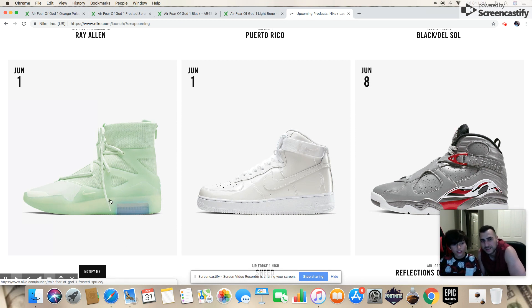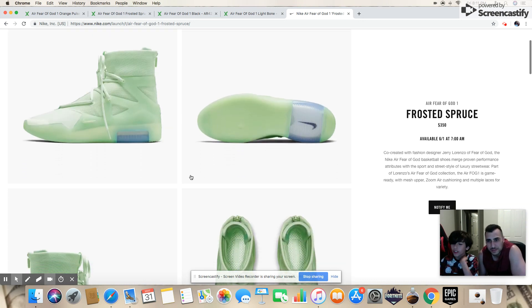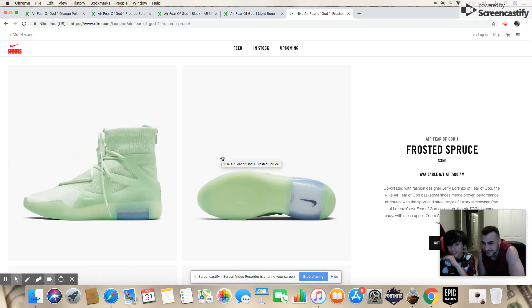It's a bit different than the first-come-first-serve that's been the case for most shoes this year. These are going for a whopping $350. I think that's a lot for a pair of shoes. I can see why they priced the BB Mags at $350 because they auto-lace, but there's nothing really special about these Fear of God shoes to justify $350.